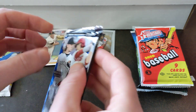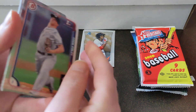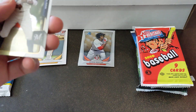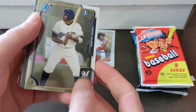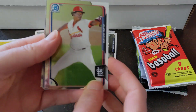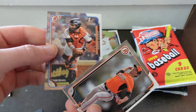Next pack is 2015 Bowman Draft. First Bowman Chrome of Trent Clark, Kevin Kramer First Bowman, Alex Reyes, Hunter Harvey, and Justin Cohen.